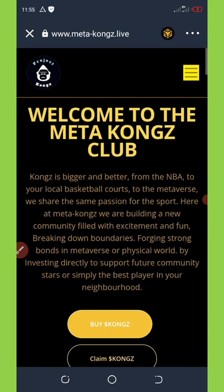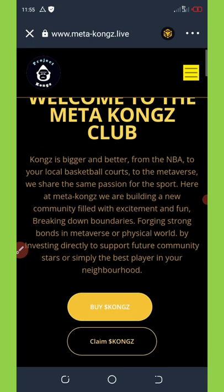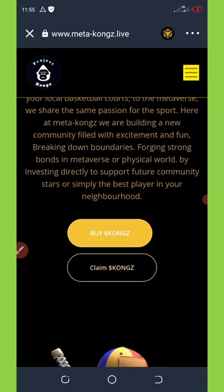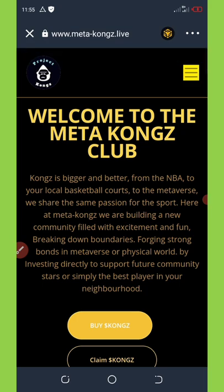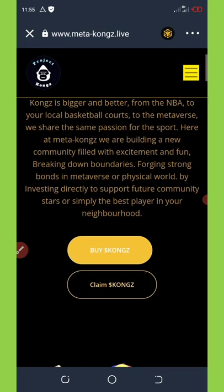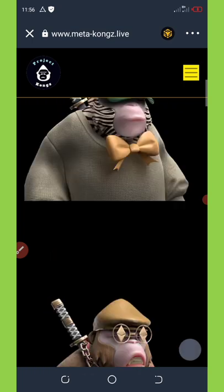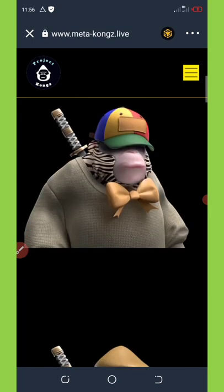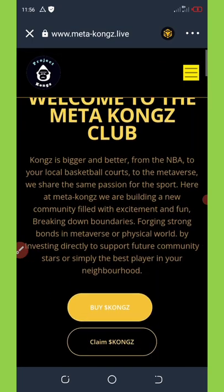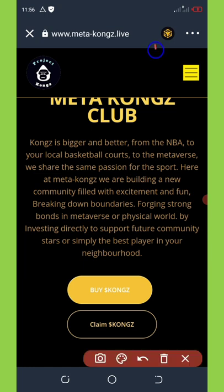Once you get to my Telegram channel, you're going to see the link to this airdrop. You just need to copy it out, then come to your Trust Wallet and paste it in the Trust Wallet app. If you don't know how to do this, you can check out my other videos. Once you open it up, you're going to change the Ethereum network to BNB Smart Chain.